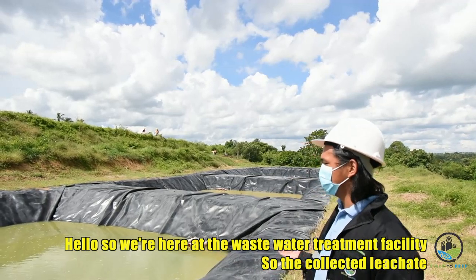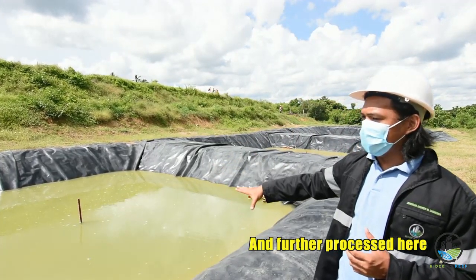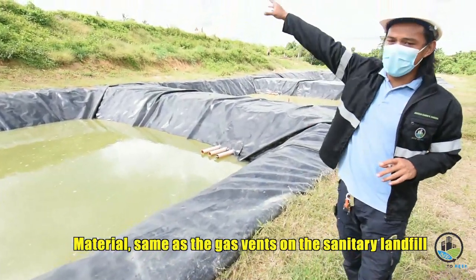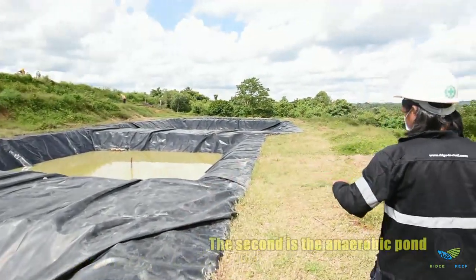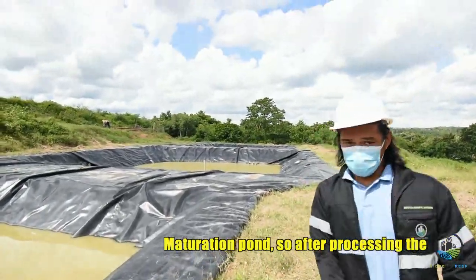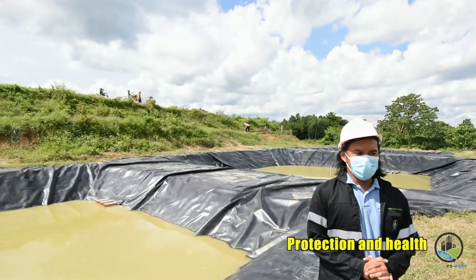We're here at the wastewater treatment facility. The collected leachate — the liquid that comes out of the garbage — is collected from the sanitary landfill site and further processed here before being discharged at the end of the process. This is made of HDPE, high-density polyethylene material, same as the gas vents on the sanitary landfill site — high quality and durable. The system has four ponds: the holding pond, the anaerobic pond, the facultative pond (the biggest of the four), and the maturation pond. After processing, the wastewater should qualify for DENR standards to maintain environmental protection and health.